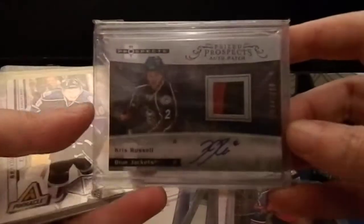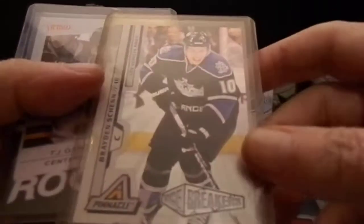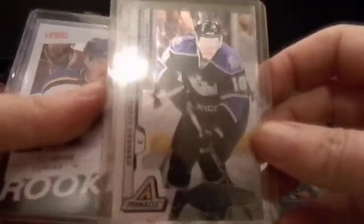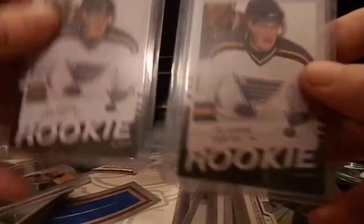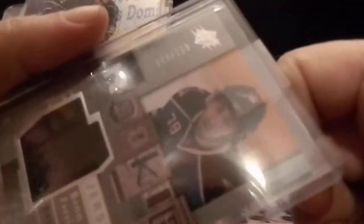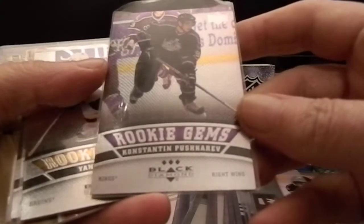We have the Chris Russell Hot Prospects jersey auto two-color patch numbered 94 out of 399. We have the Pinnacle Rink Collection — it's so glossy, I don't know if you can see it — not numbered, but that's the rookie parallel of Braden Schenn. Then we have the Victory Silver TJ Oshi, actually two Victory Silver TJ Oshi, and the SPx jersey auto of Ben Ferraro numbered 149 out of 799. We have a Black Diamond triple diamond of Constantine Pushkara.